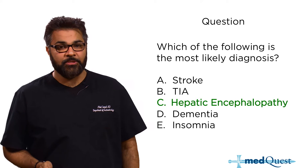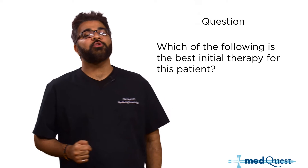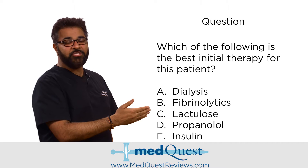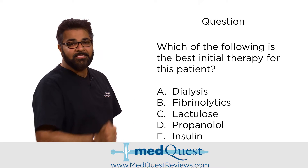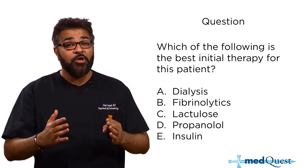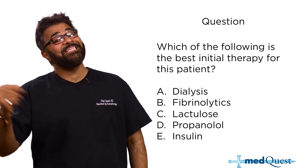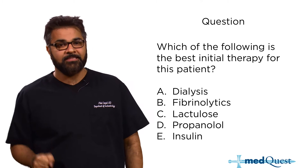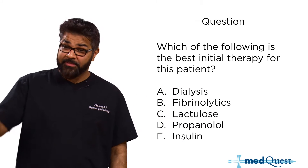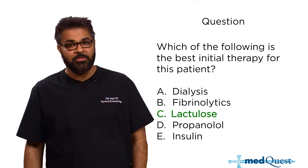This patient is already a decompensated cirrhotic because they have ascites. Which of the following is the best initial therapy? The choices are dialysis, fibrinolytics, lactulose, propranolol, and insulin. Remember, a lot of these answers seem like good answers on the USMLE or Comlex — they want to know if you know the best answer. The best initial therapy is lactulose. Propranolol is what you use for someone who has had a variceal bleed as secondary prevention.